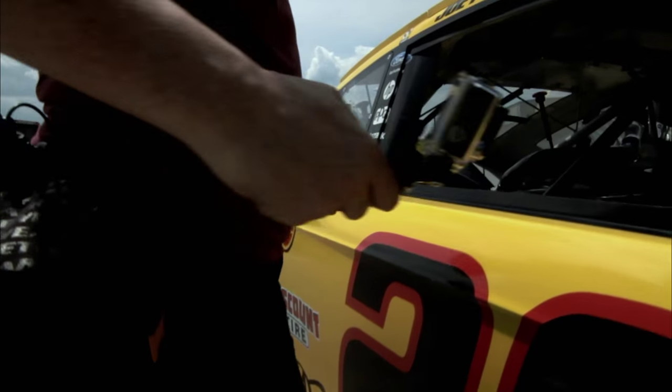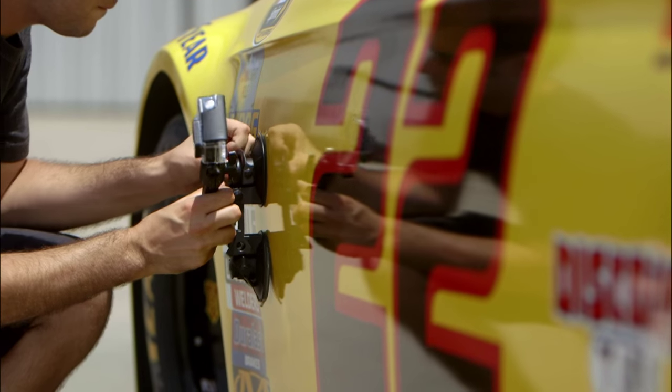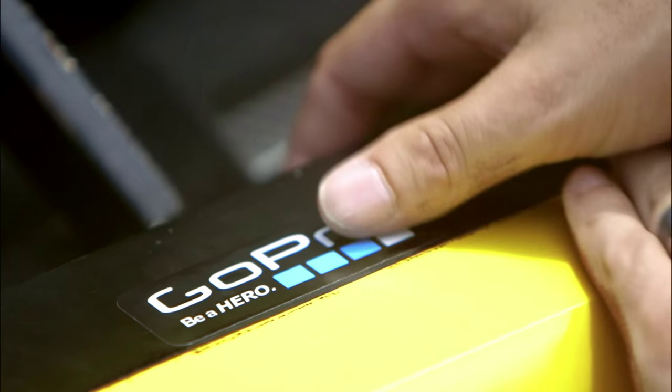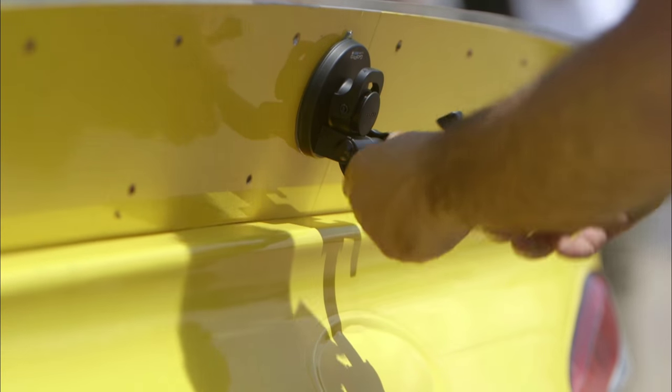We've got GoPro involved in this project, which is really cool. So we're just loading the car down with GoPros. Typically we're on a racetrack and we can't put cameras all over the race cars, but here we have some cool GoPro angles all over the car — outside the car, inside the car — just kind of everywhere.